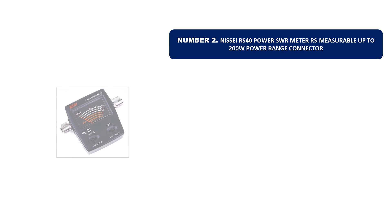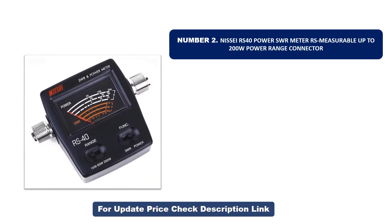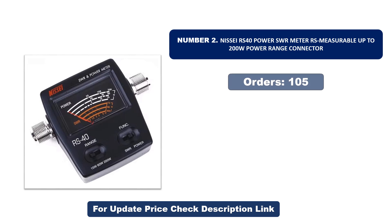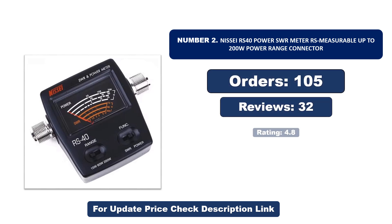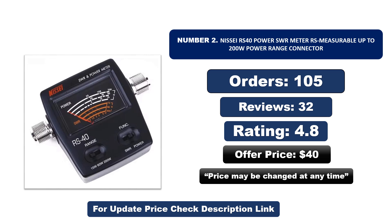Number two is another most popular and best-selling product. This product offers great value for its low price. If you're looking for something affordable without compromising on quality, this is a great choice. Orders, reviews, rating, and price are listed — note that the price may be changed at any time.